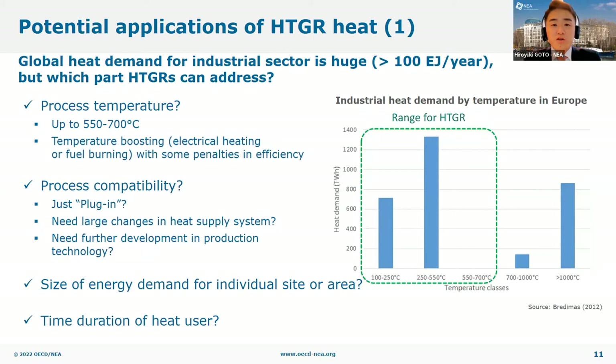The easiest approach to couple HTGRs with industrial processes is to plug in HTGRs into an existing steam pipeline to distribute the output steam. In other cases, the heat supply system is so closely embedded in production processes that applying HTGR heat may require a major redesign of the heat supply system, or in some cases entirely new production technologies. Third, the energy demand of an individual facility or a group of neighboring facilities should be large enough to accommodate the energy output from at least one HTGR. Lastly, the time duration of the heat user — some potential applications have limited asset lifetimes, such as mining industries that depend on resource availability, and the operating lifetime of HTGR should be consistent with these industrial asset lifetimes.